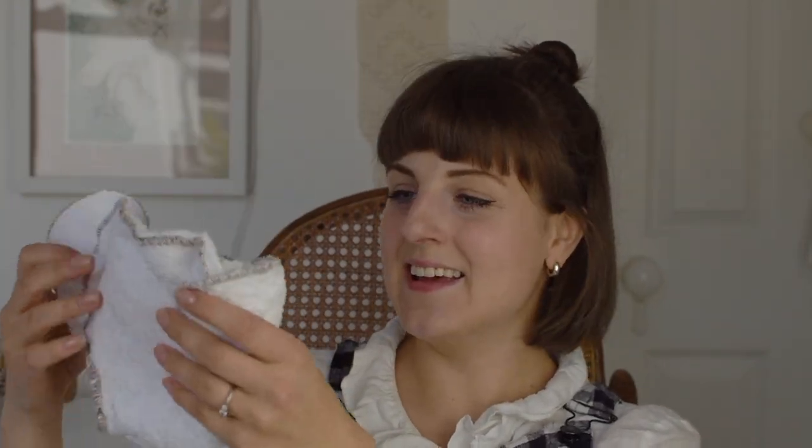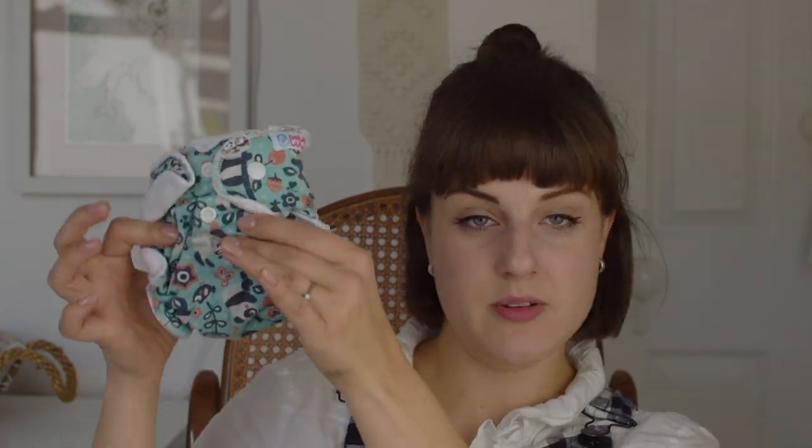Some of my favourite options in this category would be the Motherease Sandys that I've just been showing you, the Bubblebubs Bamboozles — these don't have poppers on so you need a nappy fastener at the top, but they are lovely and actually not particularly bulky, so if you want a fitted nappy but don't want a bulky one then this is a really good option. And finally Pretty Lulu newborn size — these are so absorbent for the size that they are, so if you're looking for something super reliable then these are a great option, though they are slightly more expensive than the others.